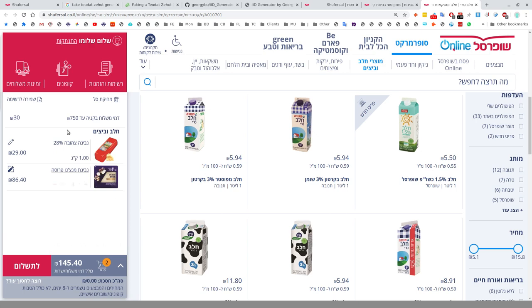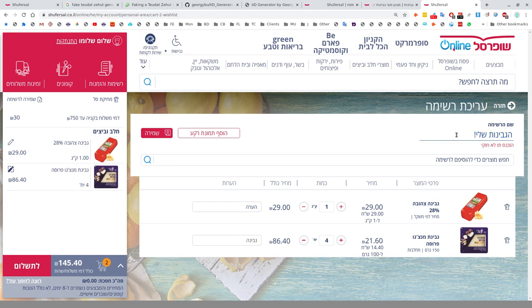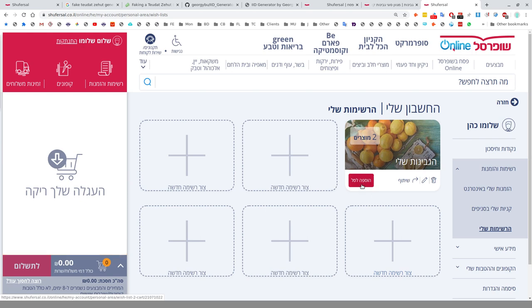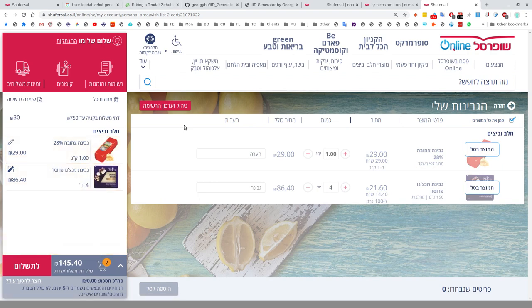You can leave a note on your order, and you can save your shopping list for future use by clicking 'shmira.' You can give the list a name — for example, 'my cheese list.' Later, Shlomo Cohen can click on the saved list, select all items, and they'll be added straight to the shopping cart. It's a really cool feature for repeat orders.